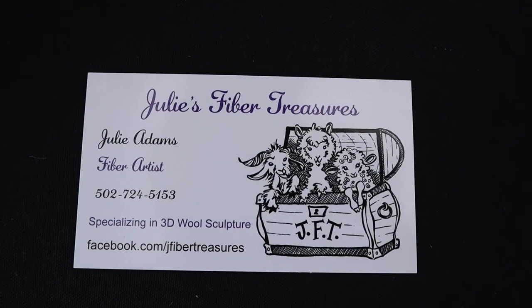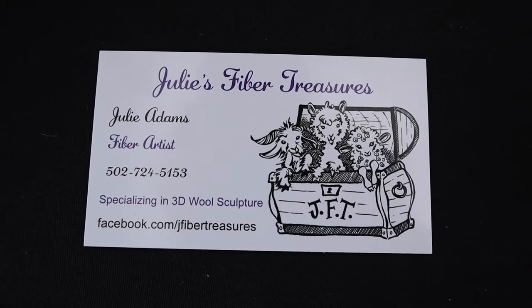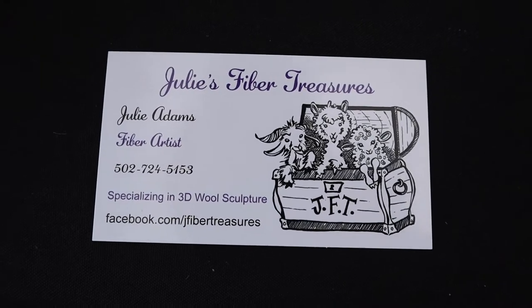This is Julie's Fiber Treasures, and she makes really great needle-felted animals. Wait until you see these.